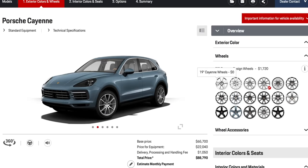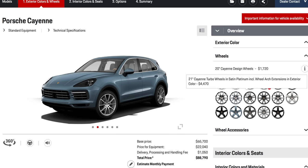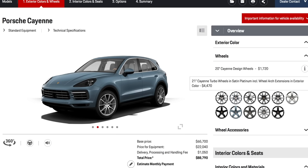On to wheels and rims — this is pretty much a taste thing. It comes down to your personal preferences. The wheels fall into two categories: the 19- and 20-inch, and the 21- and 22-inch, which are two separate categories.